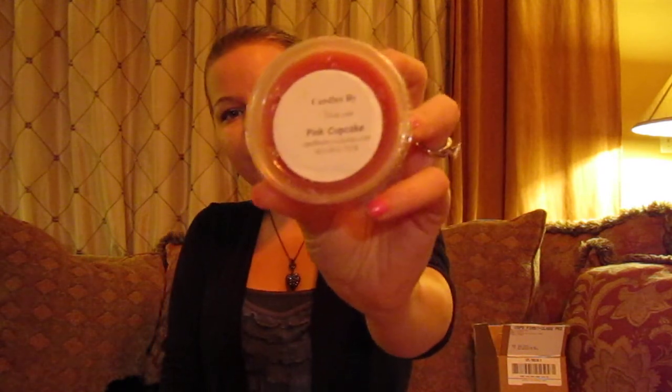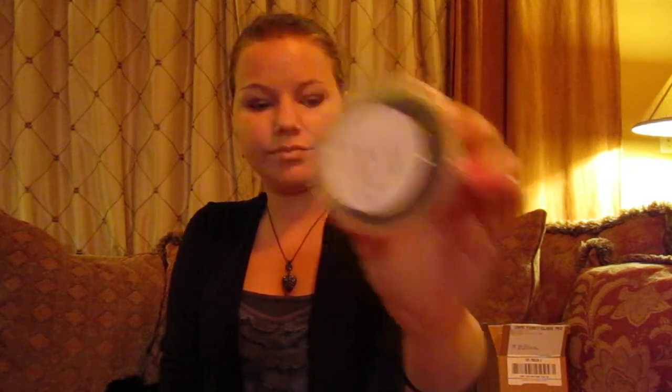And then seven scent shots from Candles by Victoria. The first one is Sweet Rose, the second is Champagne Pomegranate, the third is Pink Cupcake, the fourth is Kiwi Kicker, the fifth is Warm Apple Fritters — I love this one — the sixth is Wedding Day, and the last one is Iced Orange Bunt Cake.